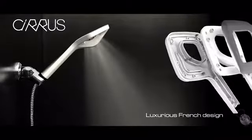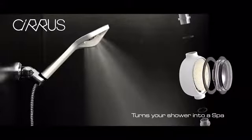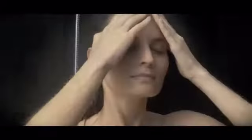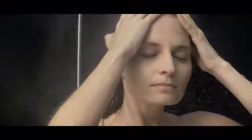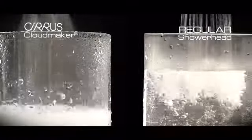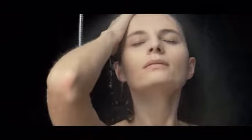Cirrus is a revolutionary shower head that elevates the bathing ritual into the stratosphere. Our atomizing CloudMaker nozzle technology produces a mist so fine that it totally envelops you. By creating a mist so fine, Cirrus reduces water and energy consumption by 75% compared to conventional shower heads, meaning you'll see a rapid return on your investment.